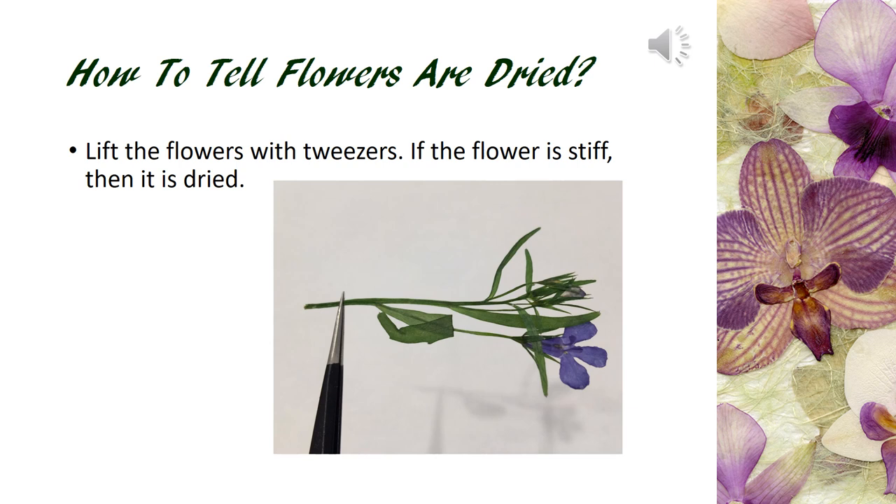When flowers and leaves are dried, they are firm. Hold the pressed flower horizontally so the flowers stay flat. When dried, if it's soft and bends down, then you will still need some more time. It is fine to peek, but make sure not to disturb the press too much before you are sure the flowers and leaves are dried.